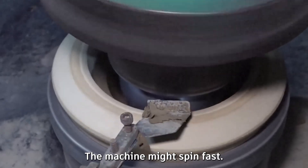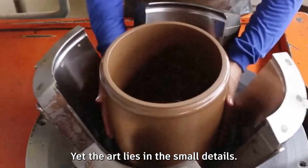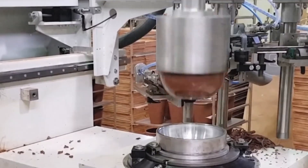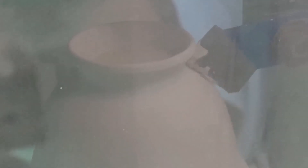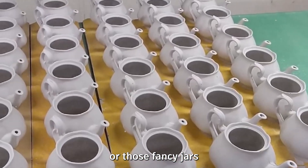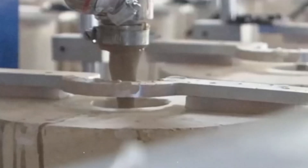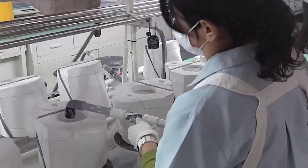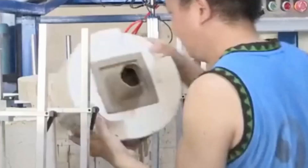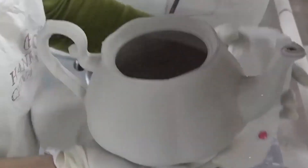But don't be fooled — the machine might spin fast, yet the art lies in the small details: the pressure of the blade, the temperature of the mold, even the humidity of the room can make or break the piece. For more complex shapes — vases, teapots, or fancy jars — there's another technique called slip casting. Instead of solid clay, it uses liquid clay, or slip, poured into a plaster mold that slowly absorbs the water, leaving behind a solid layer that thickens over time.